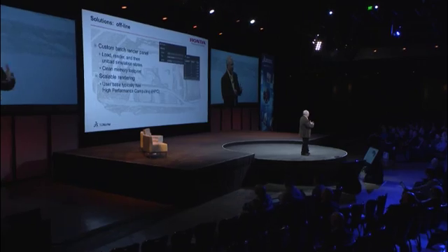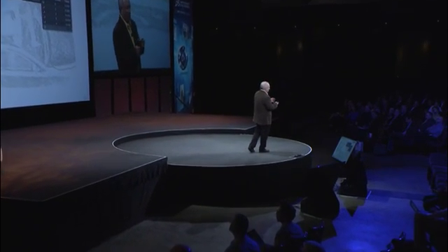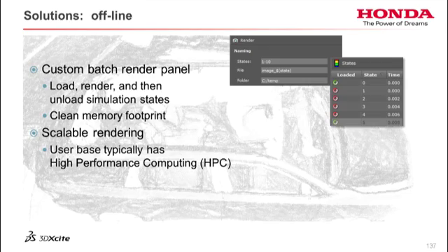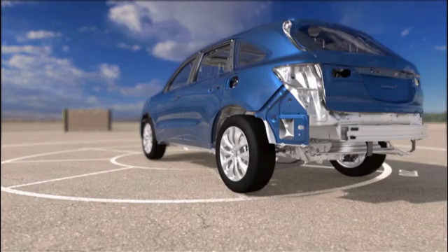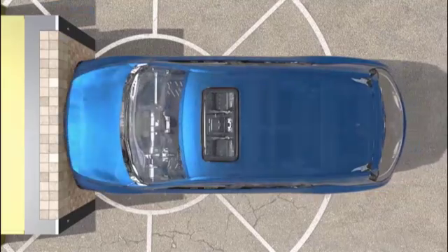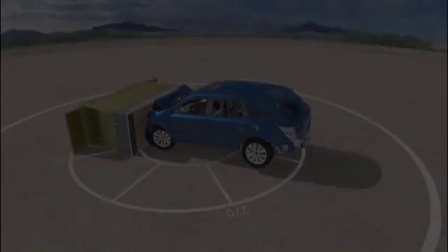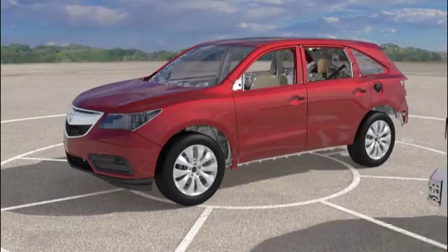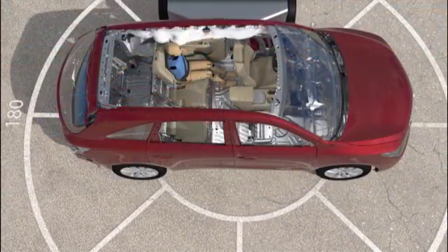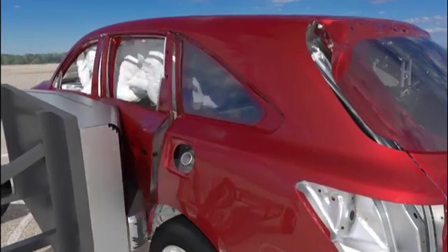You can also do offline batch rendering to get really nice videos. There's a custom batch render panel, and ultimately we send it to our high-performance cluster and render a few scenes overnight. This is the kind of video you can get when you go offline. You can hide the walls and see what really happens, highlight all the skin and see what the structural members are doing — again, in a realistic scene. This is a side impact model. You can slow it down for artistic or engineering effects, hide the roof, and see inside what's happening to the occupant.